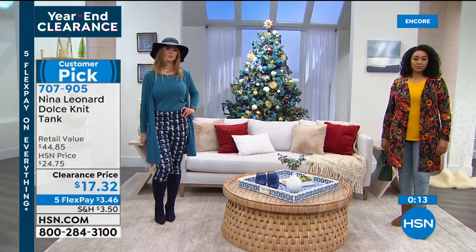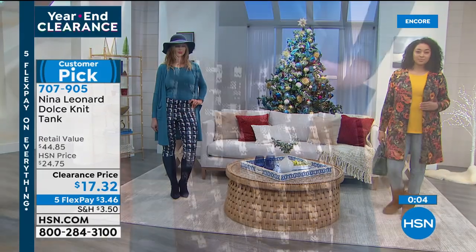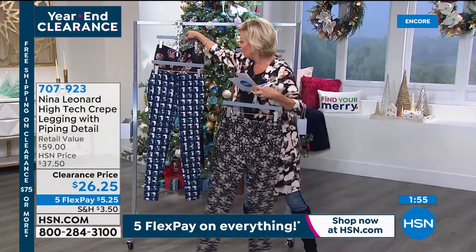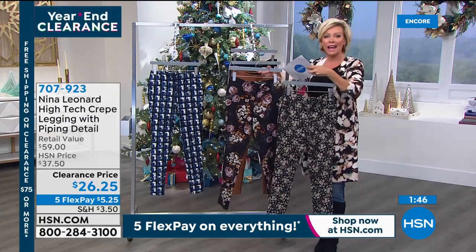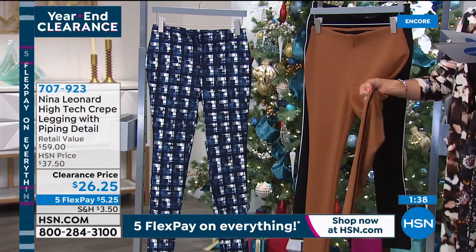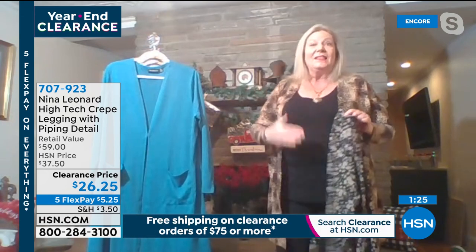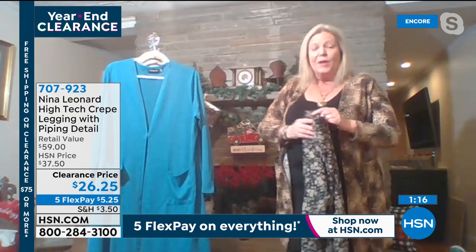The high-tech crepe leggings feature special piping detail. Two lengths — petite is 27 inches, average is 29. Color choices include the houndstooth in blues, a ditzy floral, a multi-floral, cognac, and black. Kate describes the fit: always full rise and full seat, with shaping in the back because women aren't shaped the same front and back. A wide elastic band inside provides control without compression — smoothing without a muffin top.